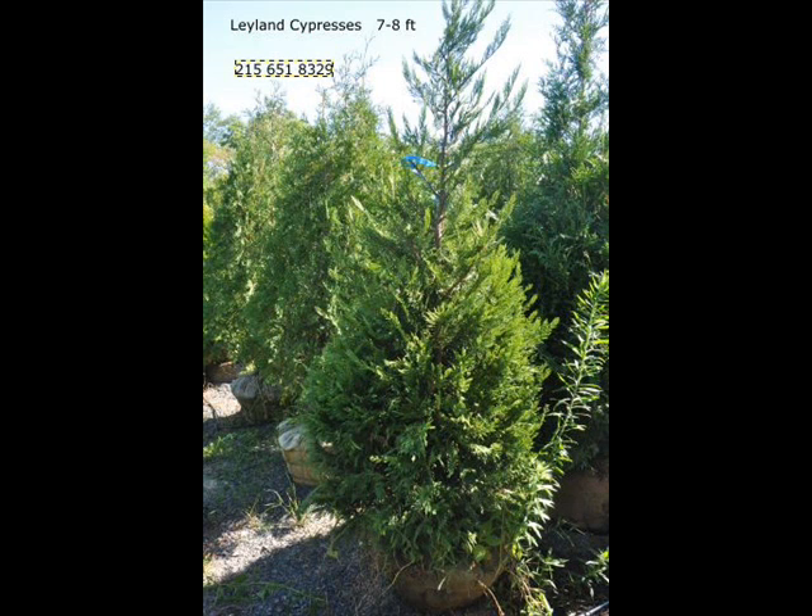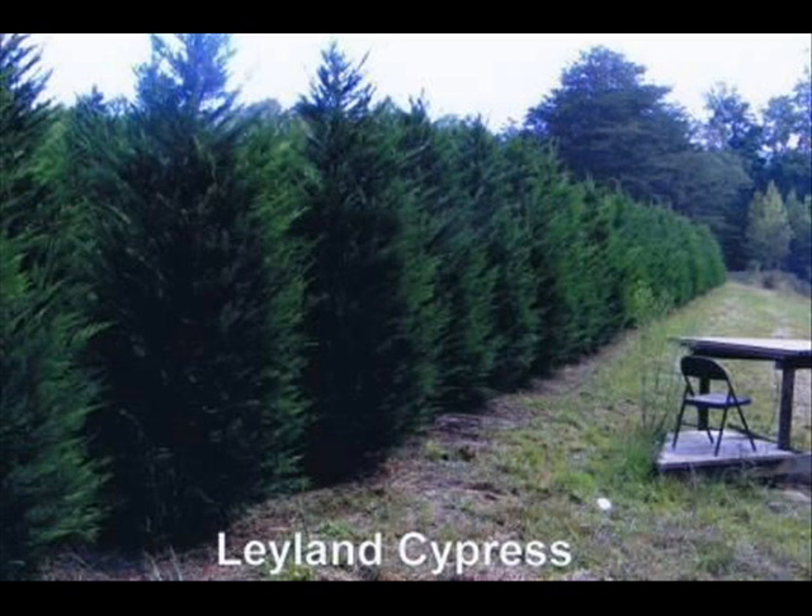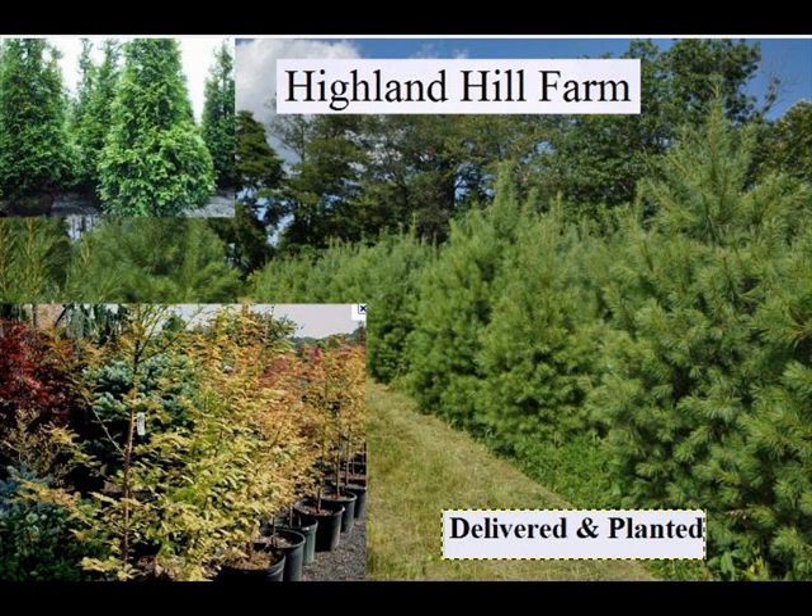We can also supply you with some bald cypress, larch, and eastern red cedar. In the way of shrubs, we have arrowwood viburnums, bayberry, blackhaw viburnums, a whole range of viburnums, dogwoods — red twig, silky dogwoods — and elderberries.